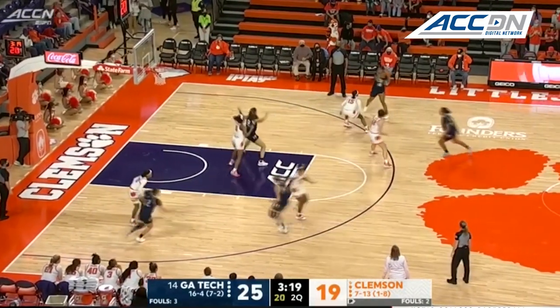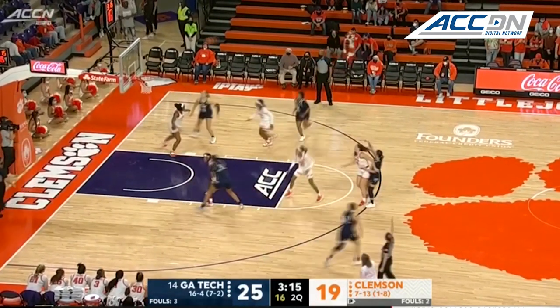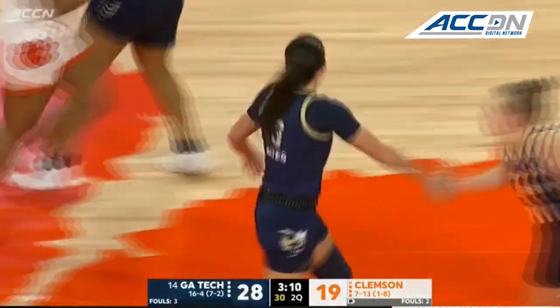Clemson has gone a little bit cold from the field, just two for nine here in the second quarter. Sarah Bates at the top of the key, firing away. That's her fourth triple of the night — she's got 12.